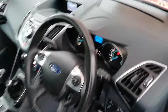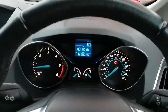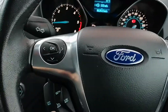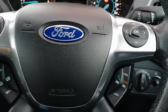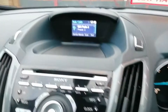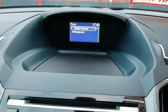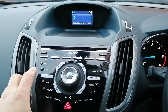It is the Titanium spec and has done 62,000 miles. It has cruise control — tried and tested. It has a Bluetooth telephone system, also tried and tested — I've had my own phone connected and it's working perfectly. The radio works as well.